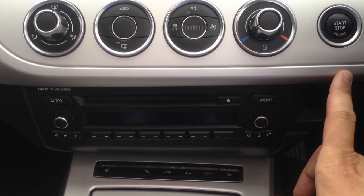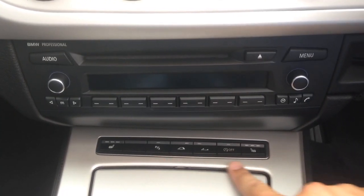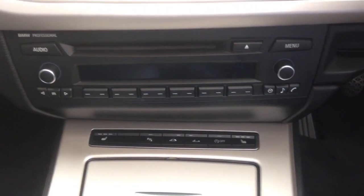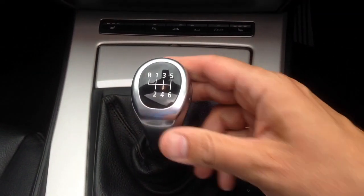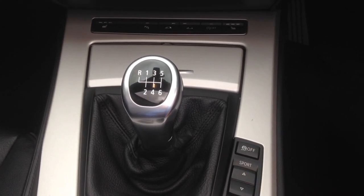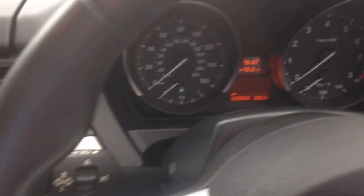It has push-button start and the key goes in there. All electric hood adjustment. Park distance control. It's an auto stop-start model and it's got heated front seats there as well. Six-speed manual as mentioned before. You've got your sport modes here and comfort modes for the driving style, and cruise control on the center section there as well. Looking inside — 20,360 miles.